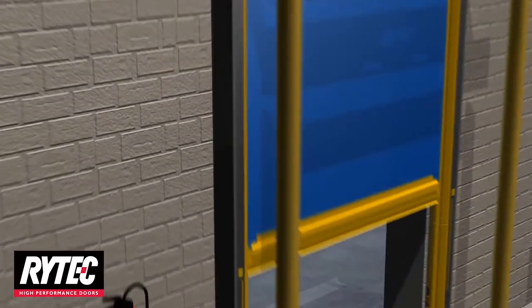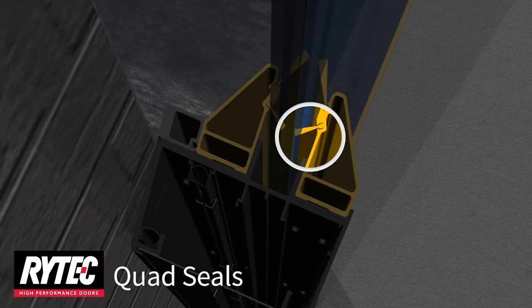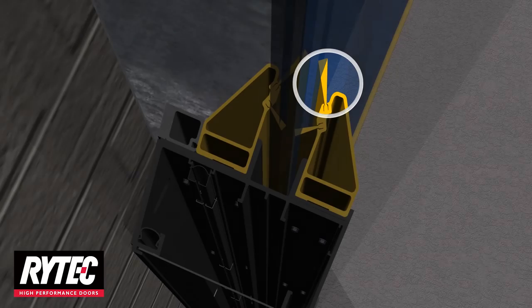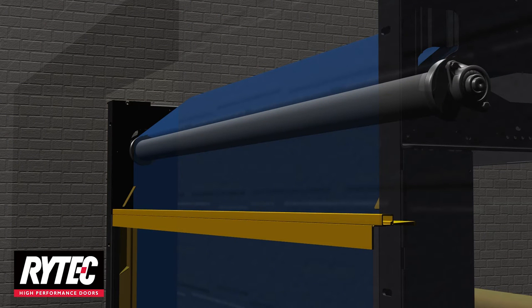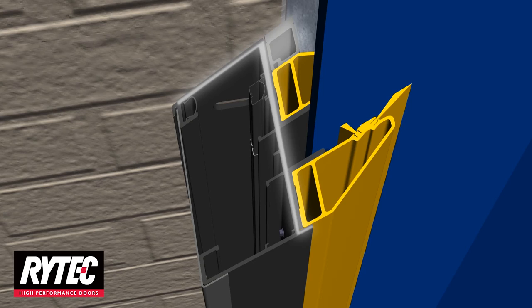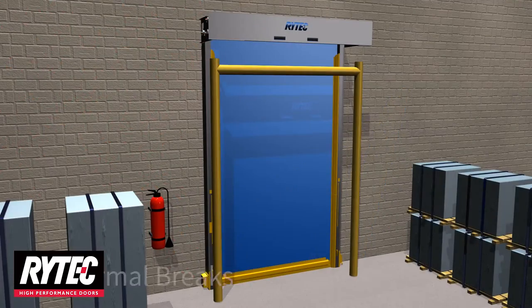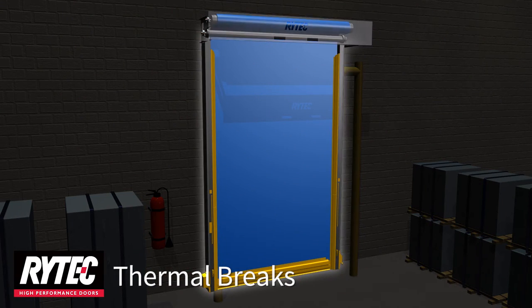The thermal envelope is completed with a full perimeter seal. Quad seals in the side columns seal the entire door panel in four places. The idler barrel and brush seals maintain a tight seal at the top of the opening, and insulated breakaway tabs and a flexible low-temperature, fully sealed bottom edge ensure the bottom of the opening is securely sealed at the floor. Thermal brakes are integrated into the door's construction to reduce the flow of thermal energy and help maintain environmental separation, located in the side frames, bottom bar, and head assembly for maximum efficiency.